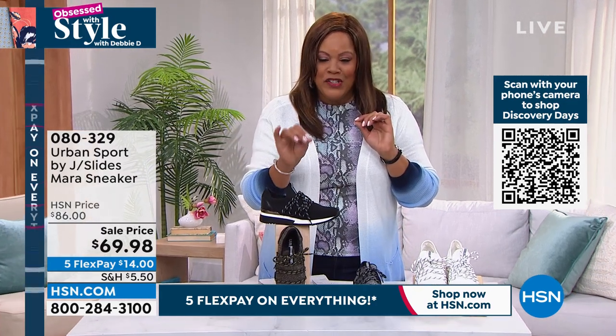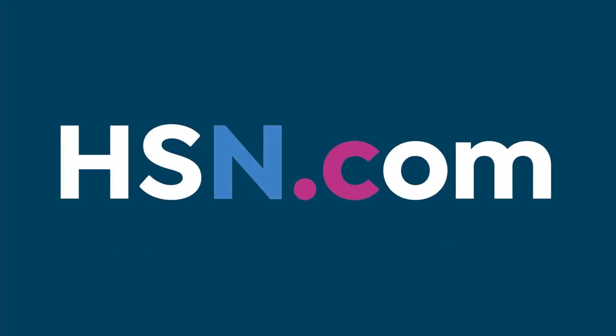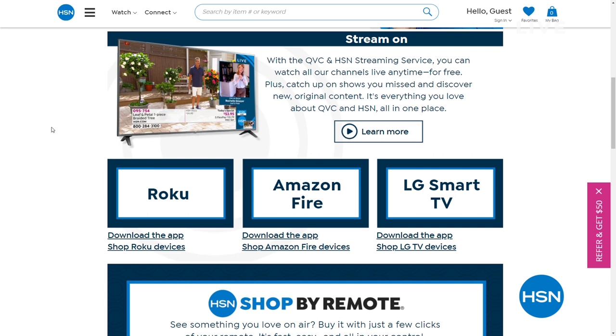If you want that item number 080329, remember five flex on everything. The free HSN and QVC streaming service is everything that you love about shopping and more. You can watch for original content and live shows with familiar personalities and new faces. Find some great products, amazing brands and deals, all while discovering the people and stories behind them. You can catch up on shows you might have missed for free — find it all on Roku, Fire TV, LG, Xfinity, and Xfinity Flex.